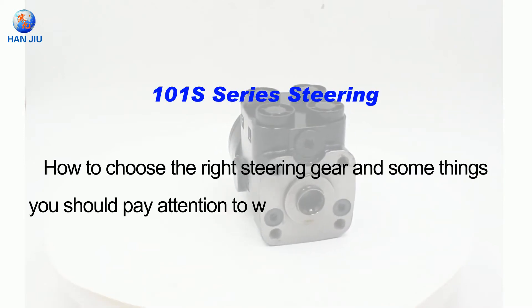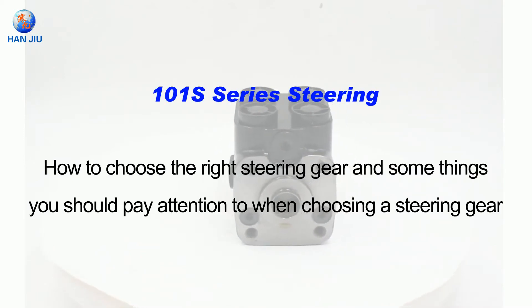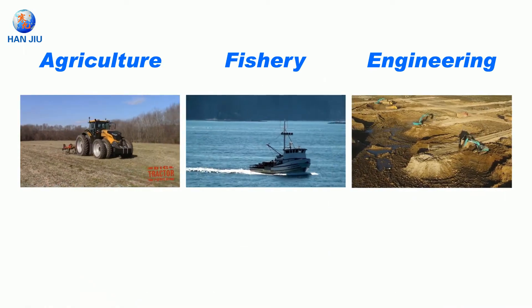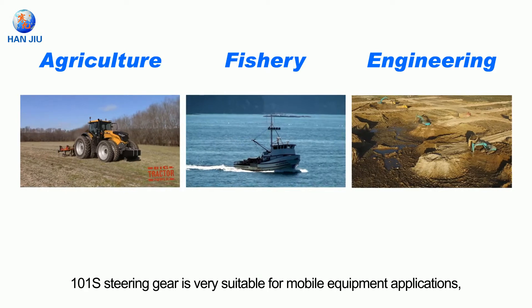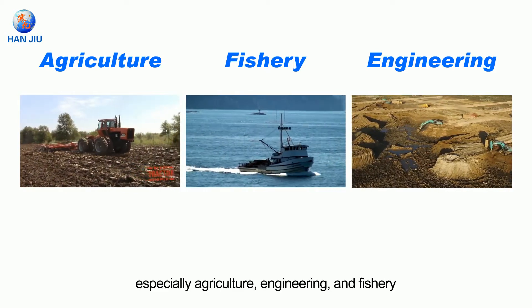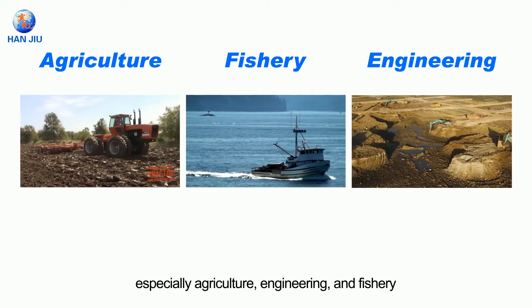How to choose the right steering gear, and some things you should pay attention to when choosing a steering gear. Due to its simple design and compact size, the 101S steering gear is very suitable for mobile equipment applications, especially agriculture, engineering, and fishery.